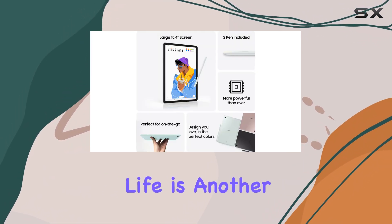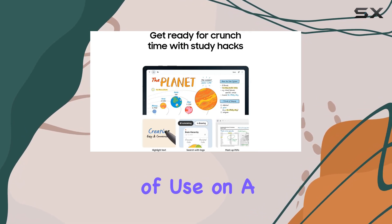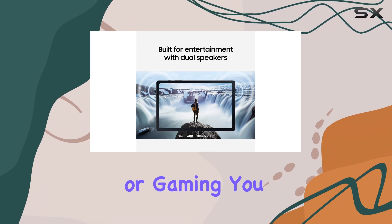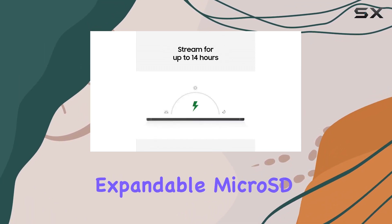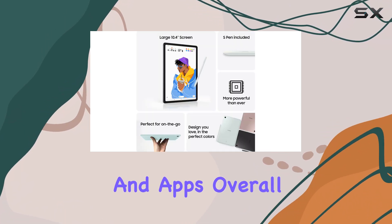Battery life is another impressive aspect, with the device offering up to 14 hours of use on a single charge. Whether you're working, streaming, or gaming, you won't have to worry about your tablet dying on you unexpectedly. Plus, with 128GB of storage and expandable microSD options, you have plenty of room to store your files, photos, and apps.